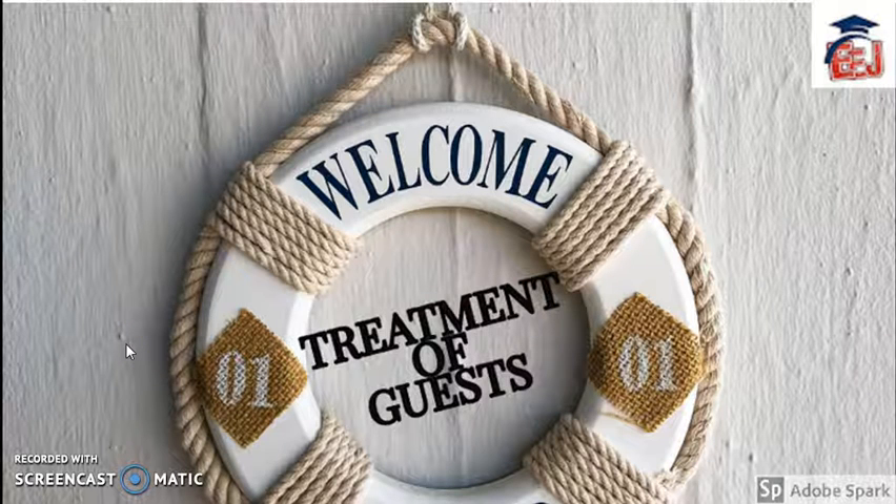Hello everyone. Welcome to Easy English Channel. Today we will talk about treatment of guests. In this video, I would be sharing some tips on how to welcome your guests to your home and how to make them feel comfortable. So let's begin with today's session.